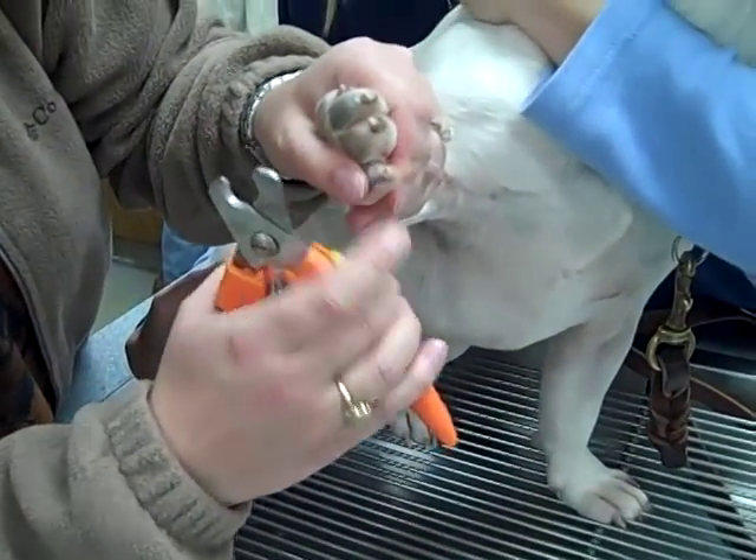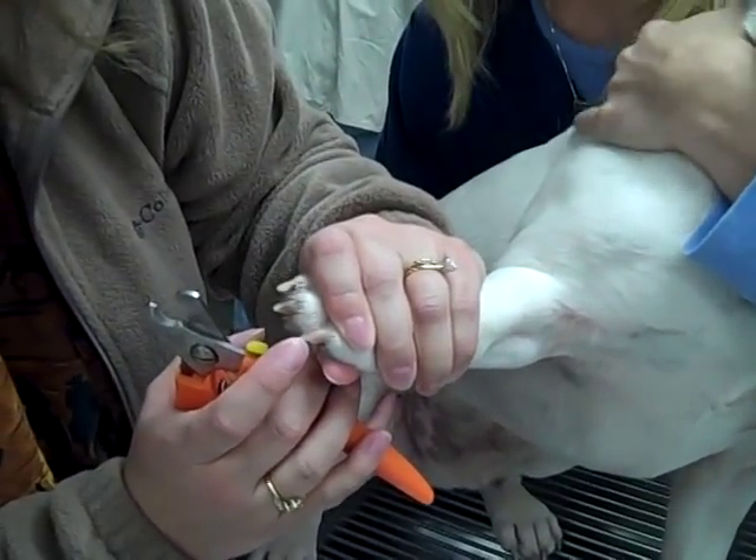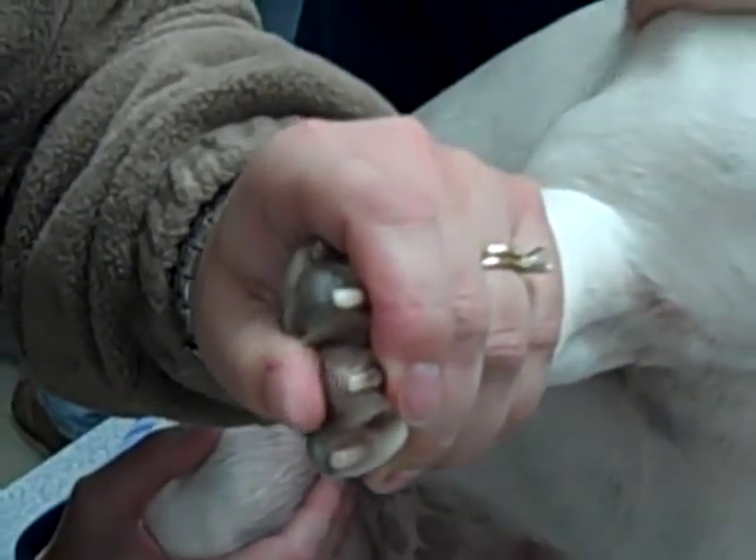As you can see here, the pink — he's actually a good demonstration dog because the quick is the pink part, and we don't want to go past that because then you can make them bleed.